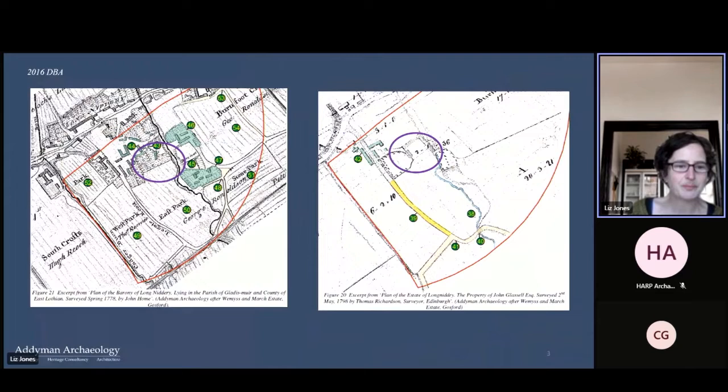On the left is a plan from 1778 which shows the pre-improvement dispersed settlement of Long Nidgey. You can see the area of the farmstead circled in purple around numbers 43 and 44. Then on the right is the 1798 estate plan by Thomas Richeston, which shows the demolition of the older buildings and elder crofts, and the laying out of the present complex — or at least its earliest part. Circled in purple you can see the original farmhouse, which fronts onto a garden to the left, and the L-shaped steading to the rear.